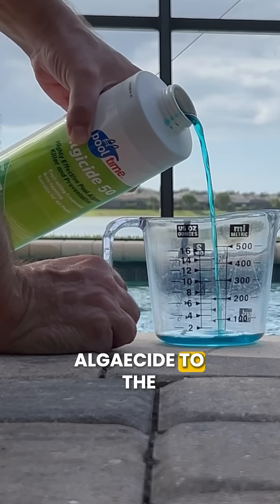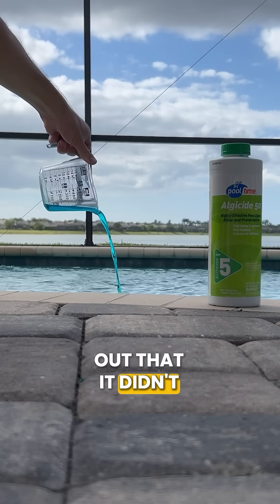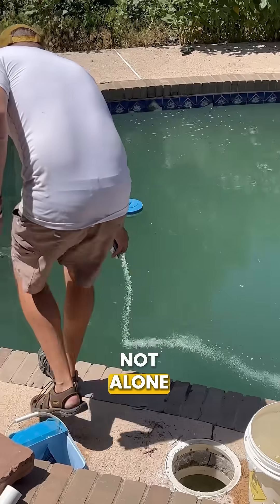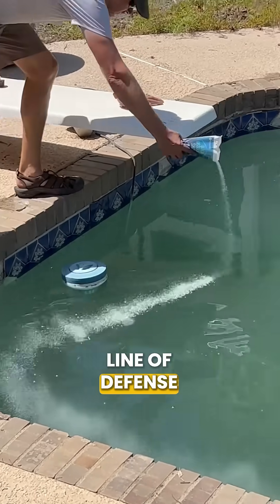Number two is buying algaecide as a magic bullet. If you've added algaecide to the water thinking it will solve all of your green water problems, only to find out that it didn't work, well, you're not alone. Shocking, consistent sanitizing, and keeping the water pH balanced is the first line of defense.